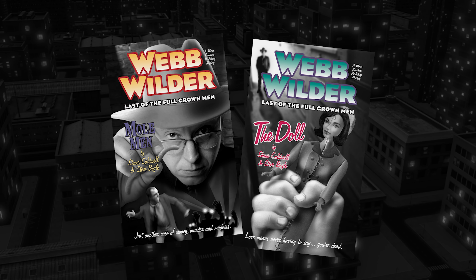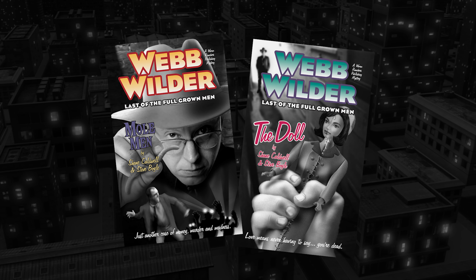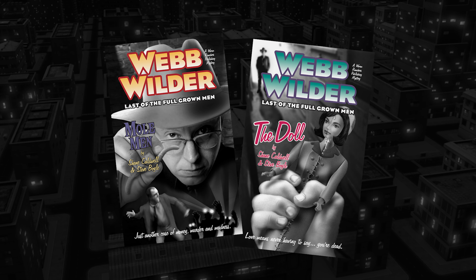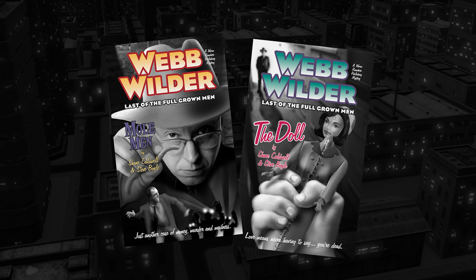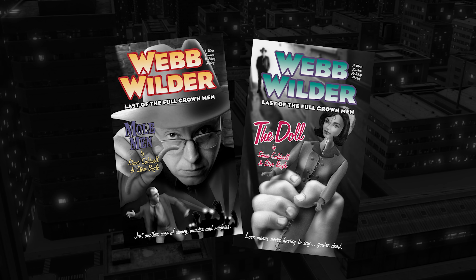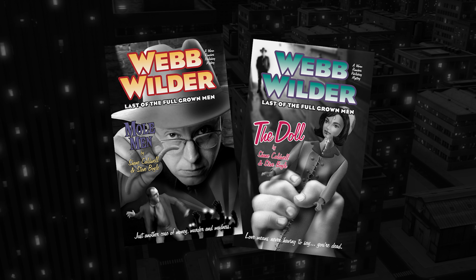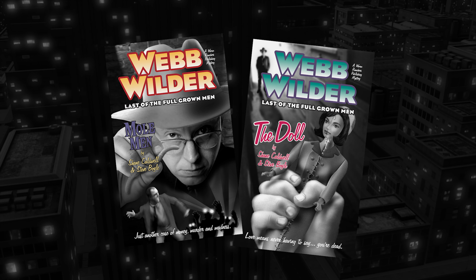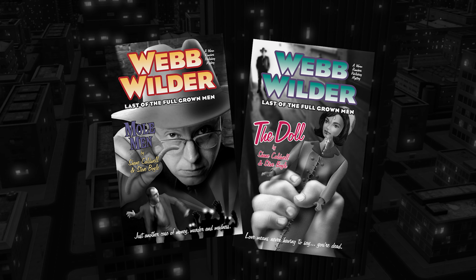Today's deep dive is going to be a little different. We're ditching the spreadsheets and reports and diving into something way more fun: detective fiction. Specifically, we're going to be looking at a series called Webb Wilder: Last of the Full-Grown Men, trying to figure out if it's worth picking up. Think of us as your pre-read team, sifting through all the evidence to see if this mystery lives up to the hype.